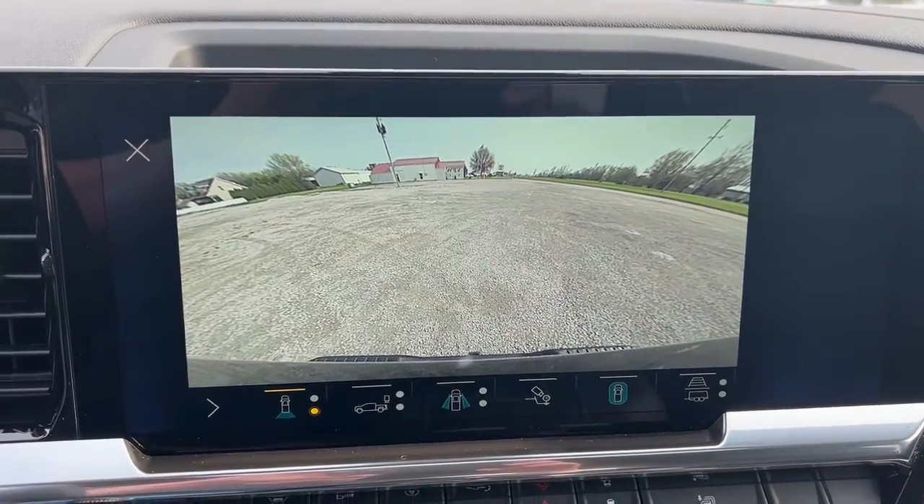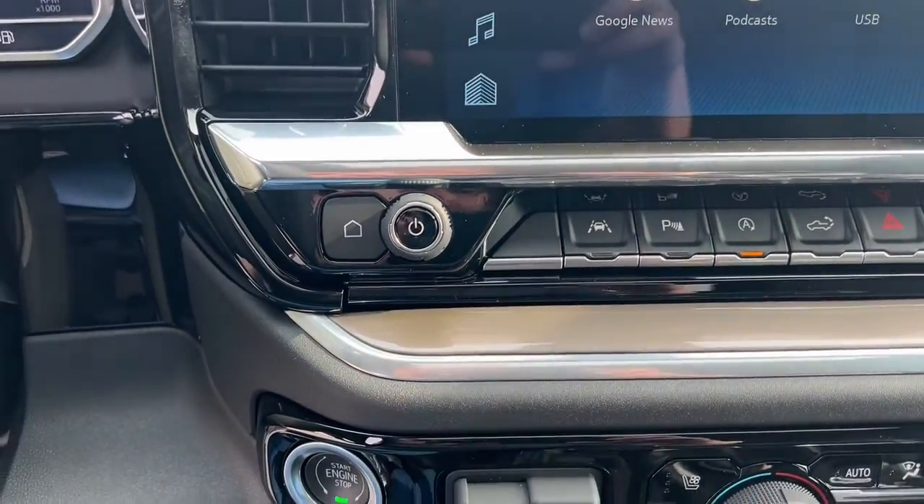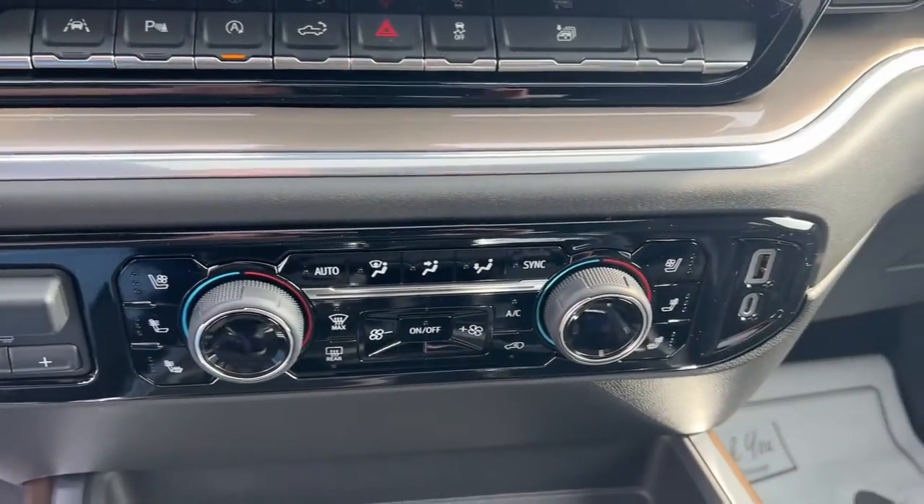Steering wheel audio controls, Wi-Fi hotspot, electronic stability control, seat memory.